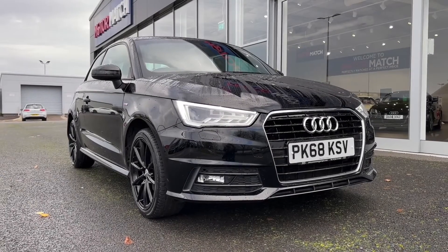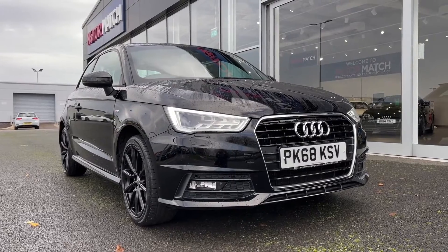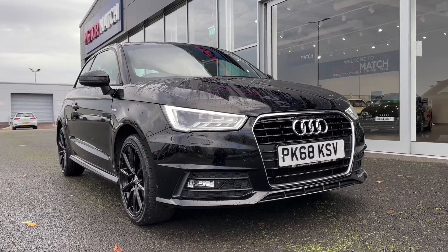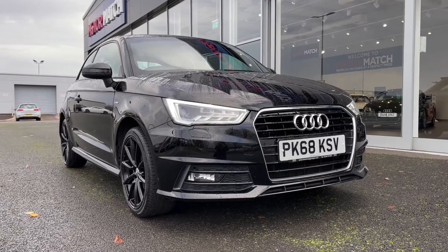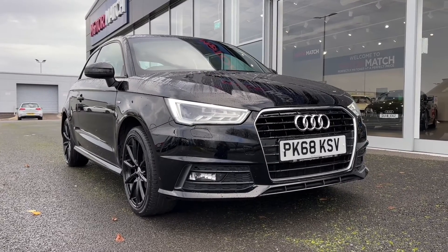Hi there, it's Becca here from Motor Match Chester and today I'm showing you around this 2018 Audi A1 S Line. This is the 1 litre petrol manual model that comes from two previous owners, has 67,000 miles on the clock and has four services in the history with the most recent at 60,000 miles.